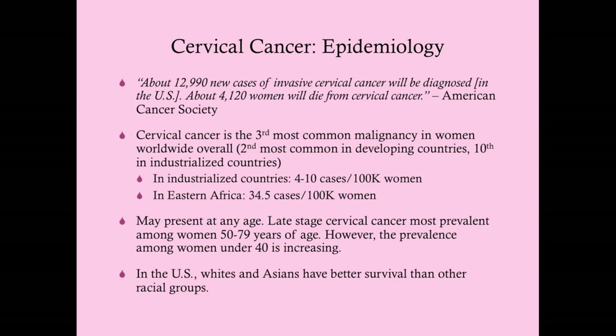Cervical cancer can present at any age, but invasive cancer is more common in older women—especially ages 50 to 79. However, the prevalence among women under 40 is increasing, probably because of more sexual promiscuity. The more partners a woman has, the more HPV strains she's exposed to, and some strains are far worse than others. Some cause cervical cancer; others cause condylomas.